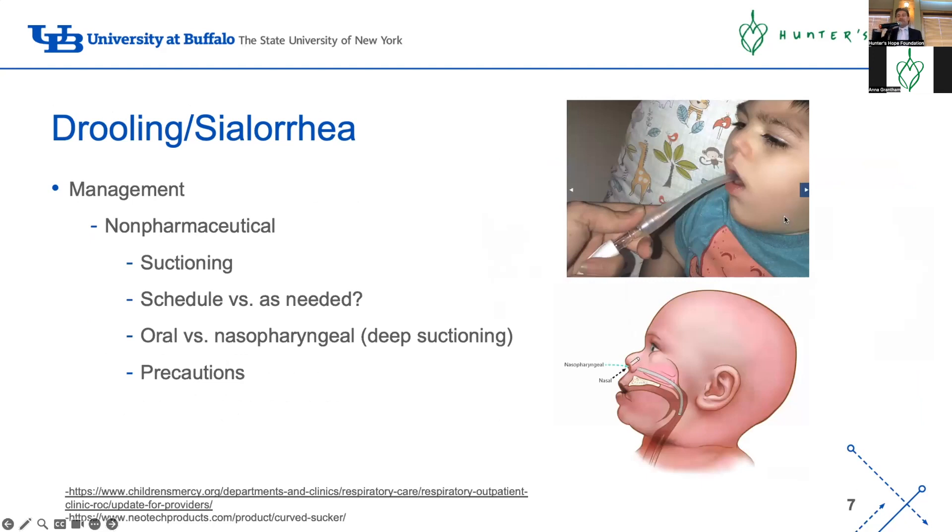For management, you can start with non-pharmaceutical approaches - suctioning. Kids with significant drooling benefit from a suction machine at home, used as needed. The question is oral suctioning with a Yankauer tip versus deep suctioning. With a Yankauer you suction around the cheeks and tongue - it's very safe and can be done by any provider at home, whether a parent, sibling, or nurse. Deep suctioning is tricky - going too deep can trigger the vagal effect, dropping heart rate, or if you touch the vocal cords it can create laryngospasm where the airway closes completely.